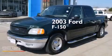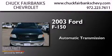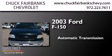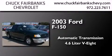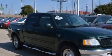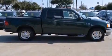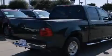This is a 2003 Ford F-150. This truck has an automatic transmission and a 4.6-liter V8. Its top features include speed-sensitive volume controls and aluminum wheels.